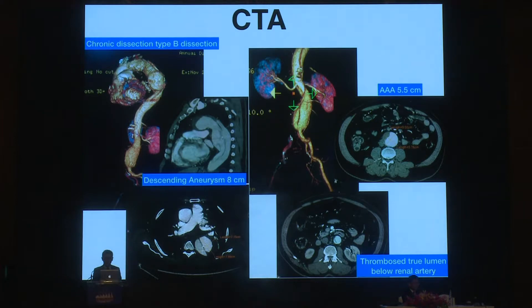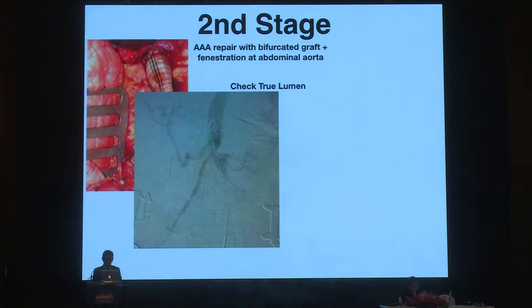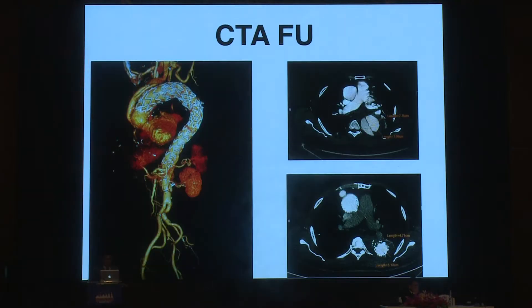We planned a two-stage approach. The first stage was total debranching and LIMA-to-LAD bypass for this patient. In the second stage after discharge, we scheduled the patient for triple arch repair and fenestration on the abdominal aorta. We inserted catheters into both lumens via the surgical graft and performed angiography to confirm access to the two lumens. Then we deployed the stent graft from the ascending aorta down to just above the celiac artery, and confirmed with final angiography. At six-month follow-up, the descending aortic aneurysm shrank from 8 cm to 5 cm.